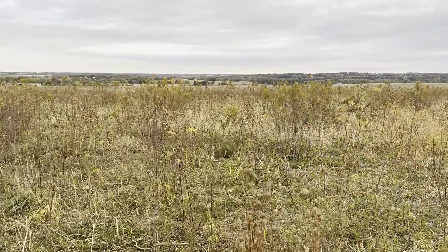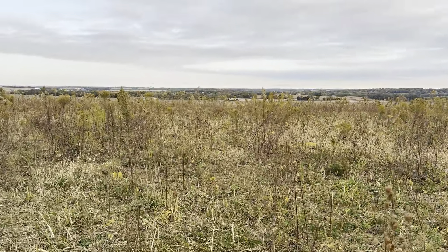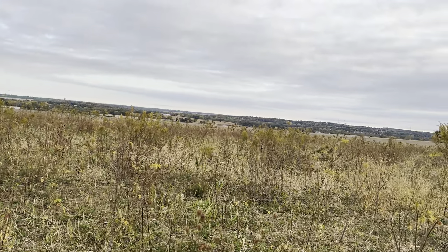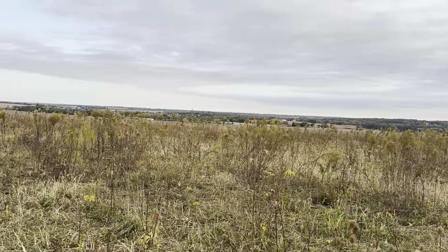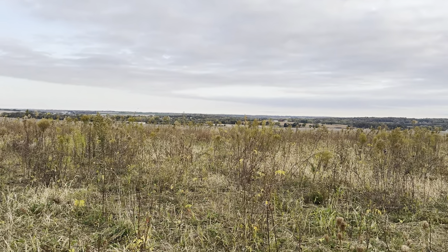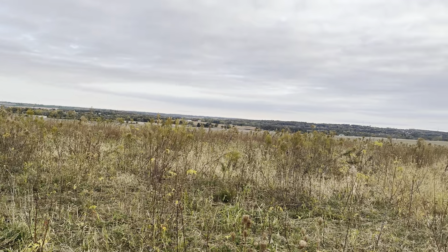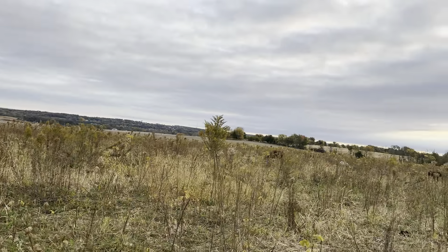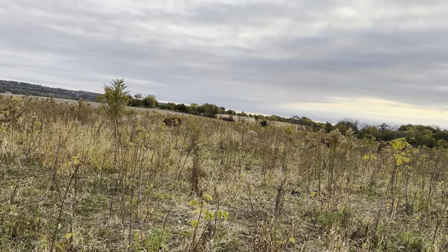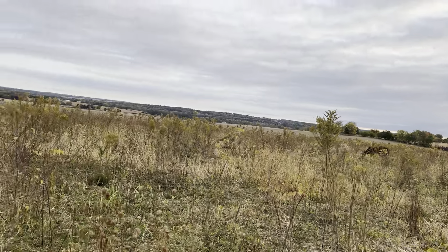Look at this scenery — a lot of the crops around us are getting harvested. A lot of soybeans are gone and corn is starting to get picked. It's been really dusty and dry here. They've definitely had good days for doing crops, that's for sure.